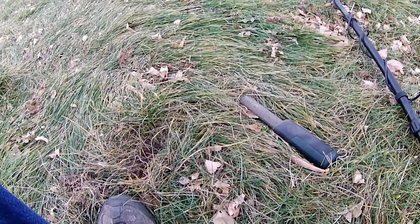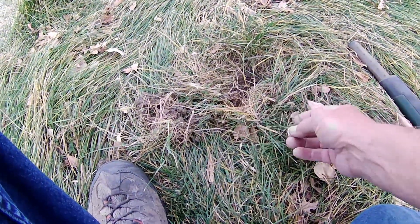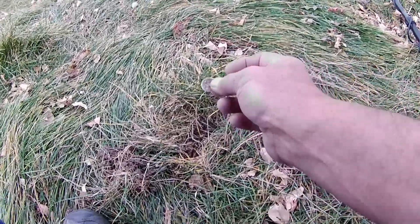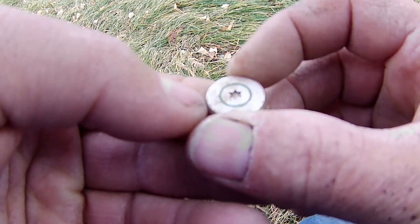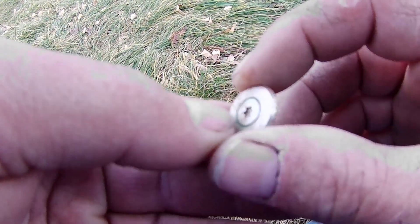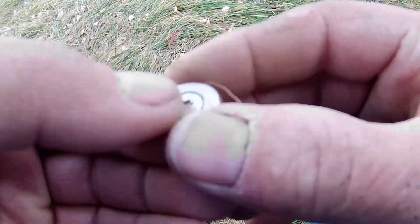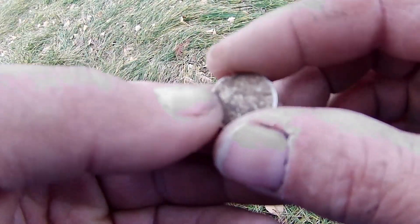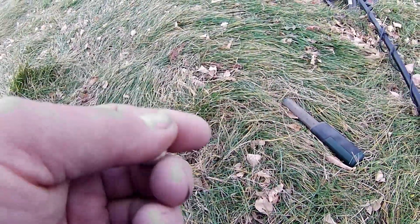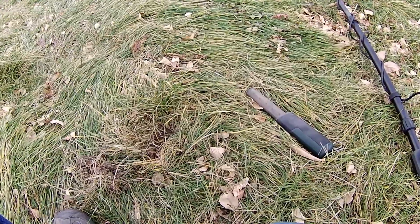Alright guys, my first target — I almost had a stroke, I thought it was a silver dime. It was only an inch and a half in the ground, but it's not a dime. It's something else and I don't know what it is. Maybe it's off of a golf cart or a club. Anyway, upward and onward — we'll get after it some more.